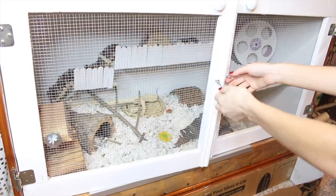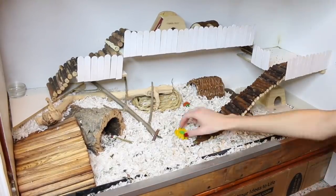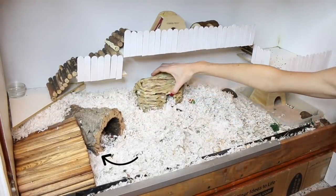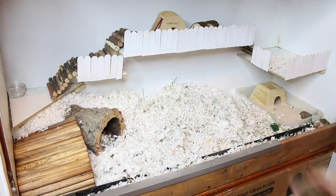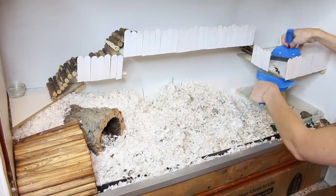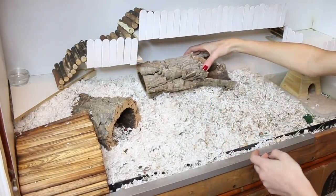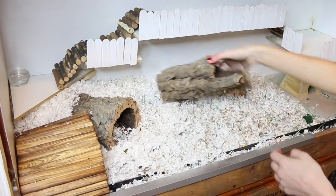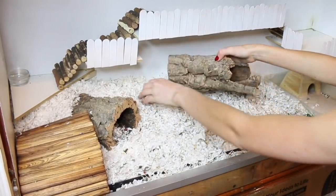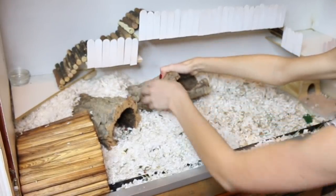Then we're moving on to Tater Tot's cage. I'm removing all of the accessories except for the cork log and bendable bridge on the left because she is sleeping there. I actually got another cork log from Petco and this one's a lot longer and skinnier — I really wanted to use it for Tater Tot because it's such a good hide. I'm absolutely obsessed with cork logs.